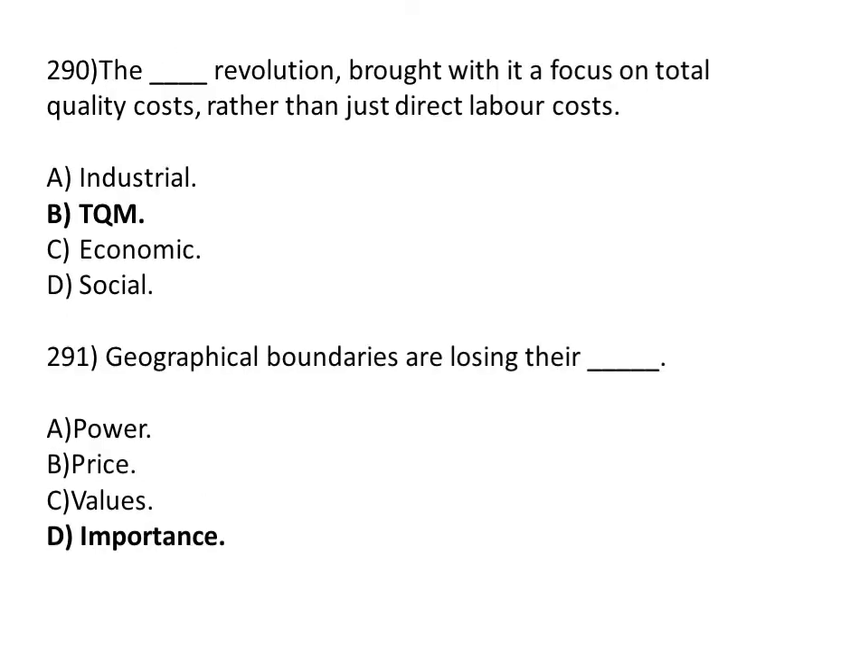The dash revolution brought with it a focus on total quality cost rather than just direct labor cost. Option A: industrial. Option B: TQM. Option C: economic. Option D: social. The correct answer is Option B, TQM.